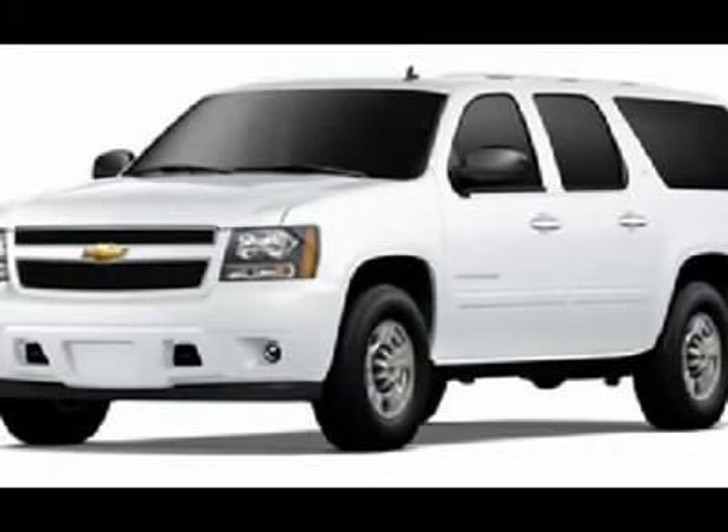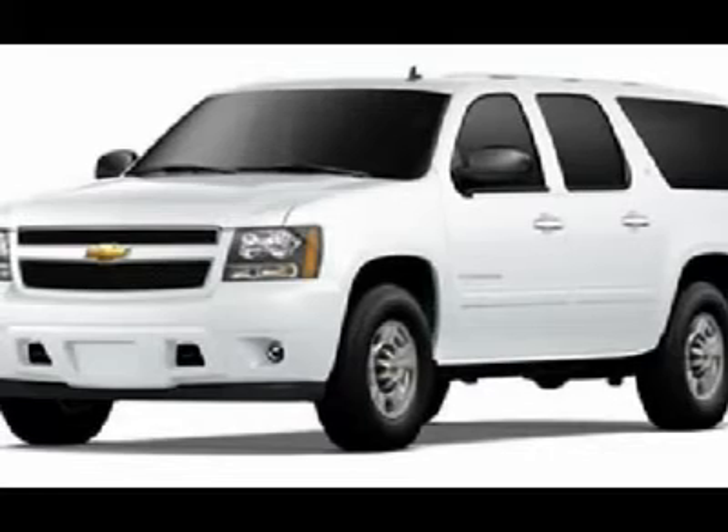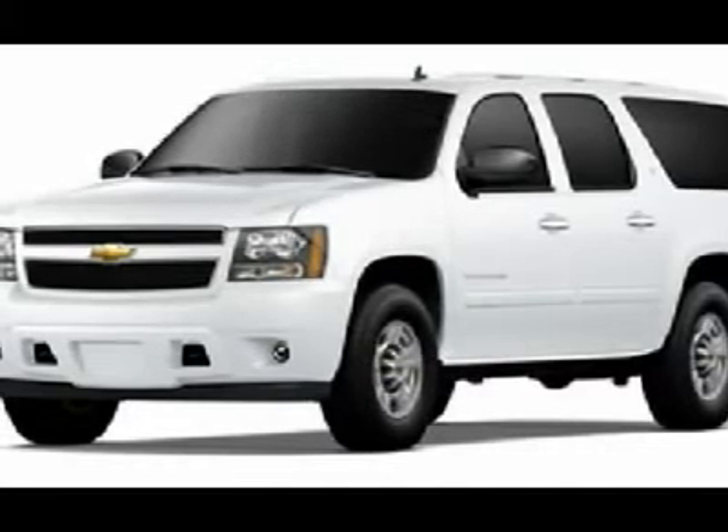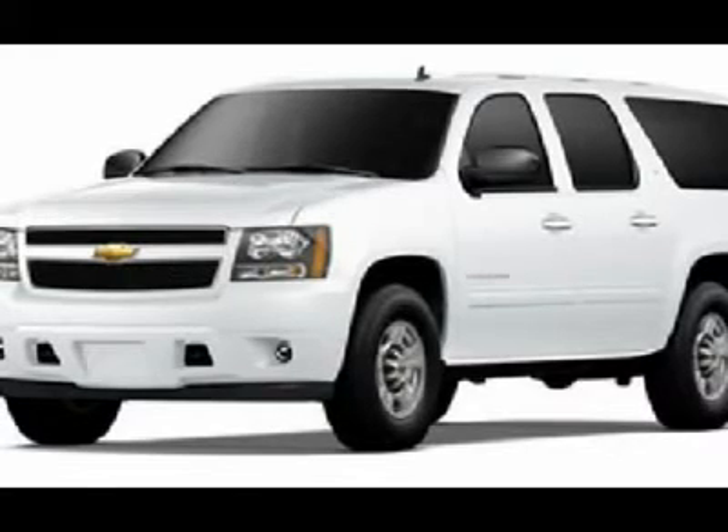Power mirrors, running boards, Goodyear Wrangler P265-70R17 tires, factory alloy rims, keyless entry, factory remote start.